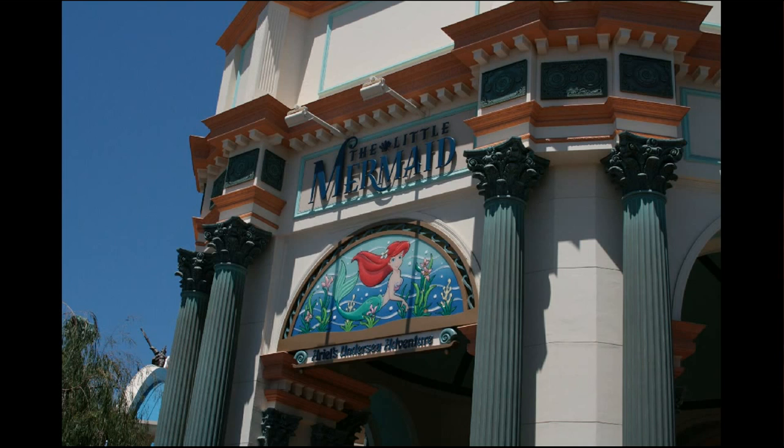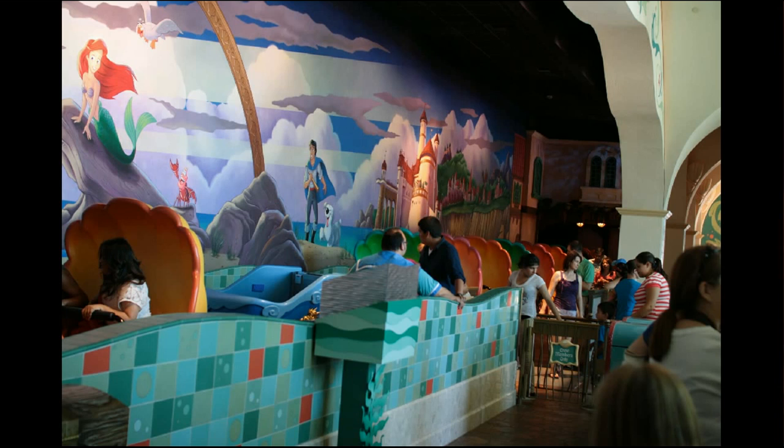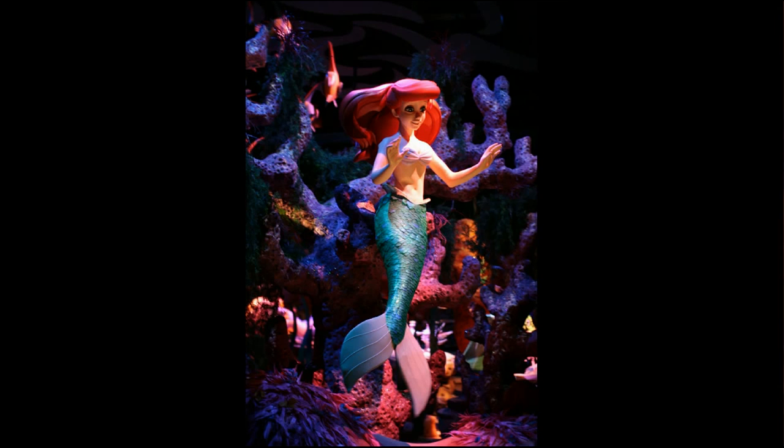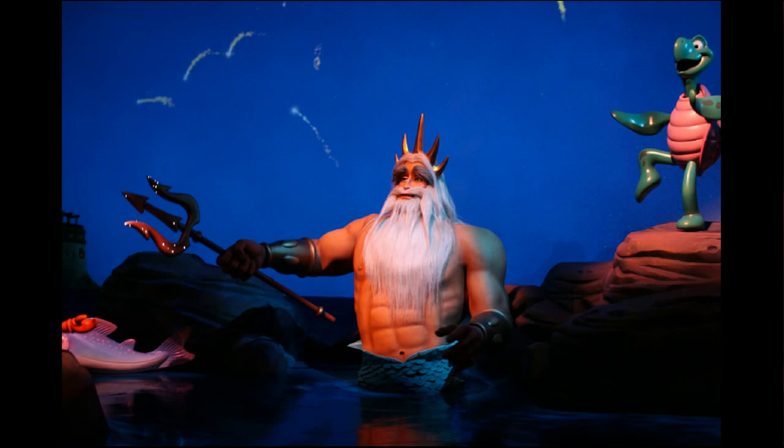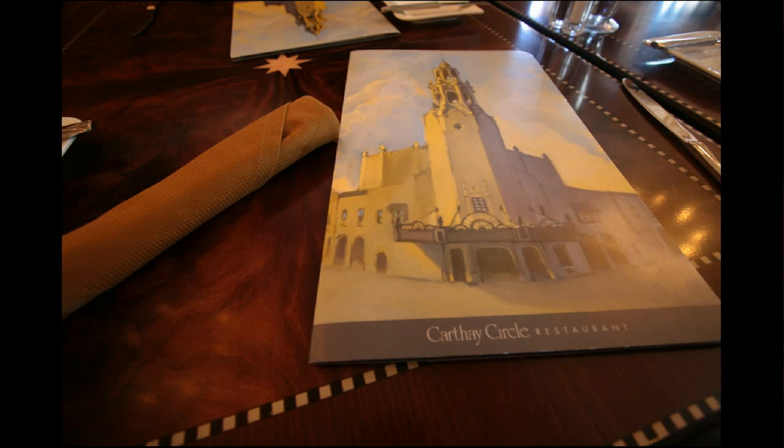Just a couple of pictures of Little Mermaid, which is coming to the Magic Kingdom very soon and is largely meant to be a clone of the DCA attraction. This is the new hair for Ariel — she used to have her hair in a bit of an ice cream cone bun, and that was complained about online, so they redid her hair. Just a few shots of what awaits us.